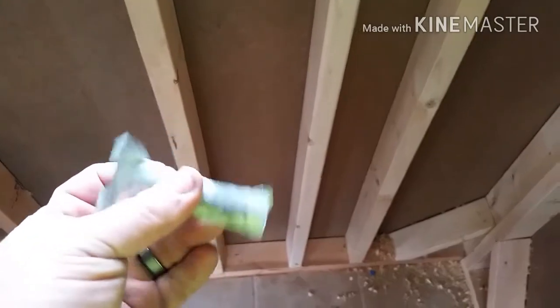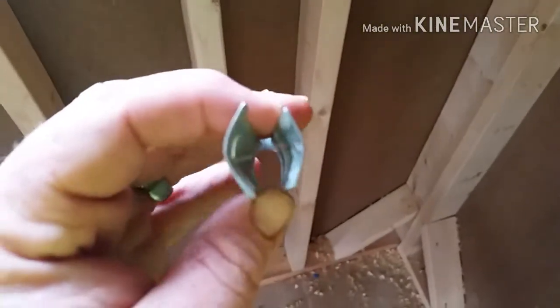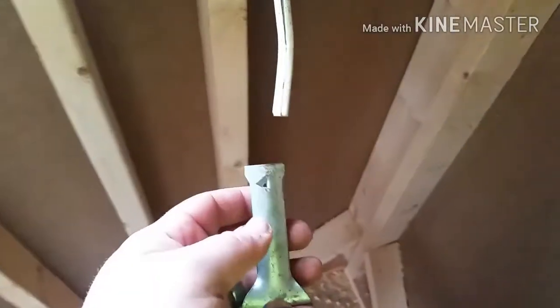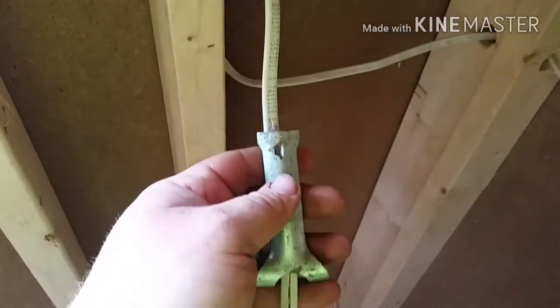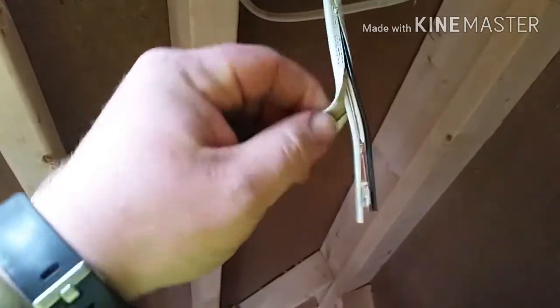These right here are Romex strippers — I've had these for probably 10 years now. They're the handiest thing in the world. They've got that little bitty tooth right there — you slide it up on the wire about 6 inches, pinch down and pull, and it strips that coating off. It's your best friend when it comes to wiring — makes it so much easier.